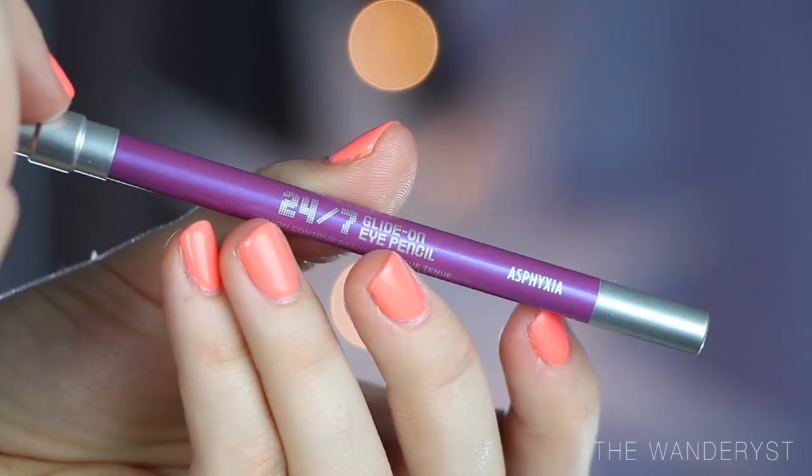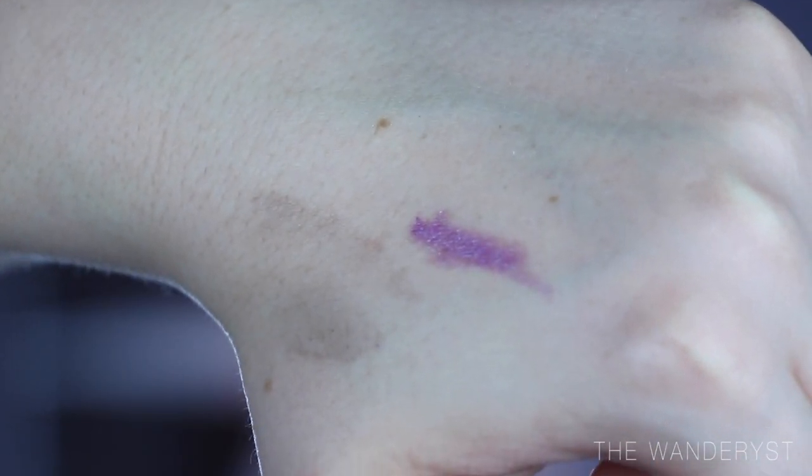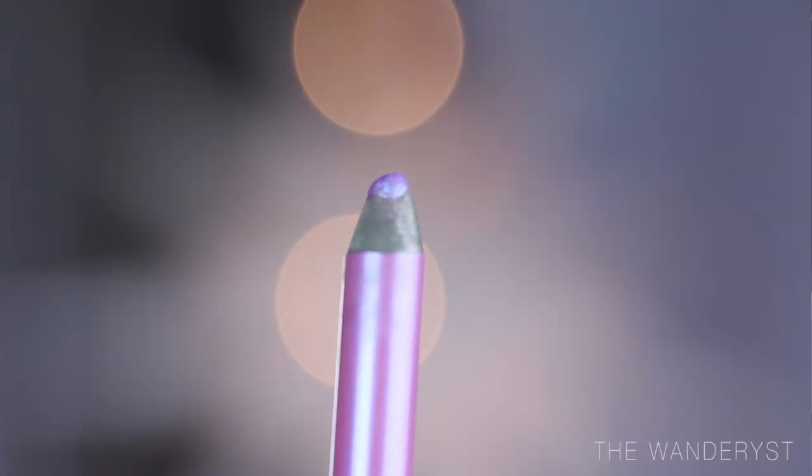Next I have an Urban Decay 24-7 Glide-On eyeliner pencil in the color Asphyxia — not my favorite name, but the color is amazing. I don't normally wear colored eyeliner, but since I'm such a huge fan of purple I impulse bought this. I honestly didn't think I'd love it but I've been using it almost every day. It's seriously so flattering — I have blue eyes and it definitely brings out the color, though I think it'd look gorgeous on any eye color. It has almost like really fine blue glitter in it and has been a nice little gateway into colorful eye makeup.